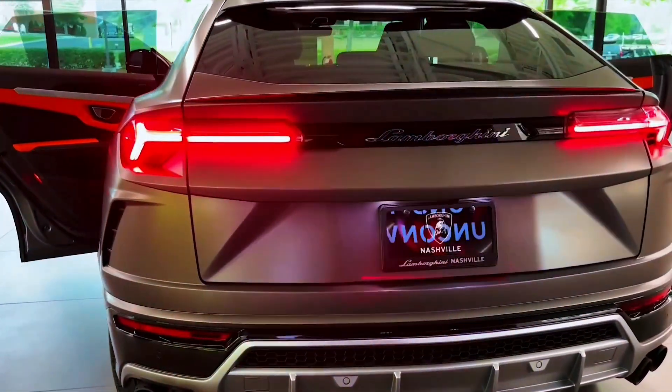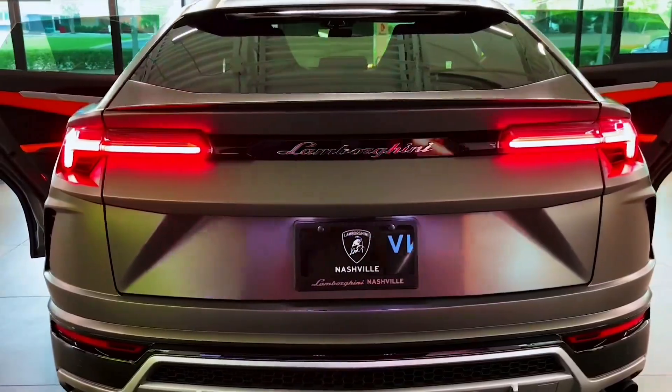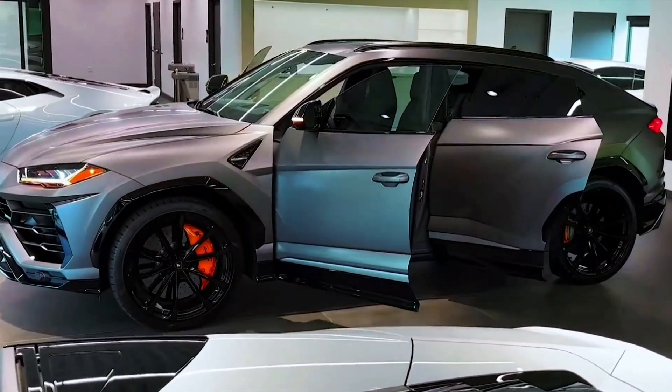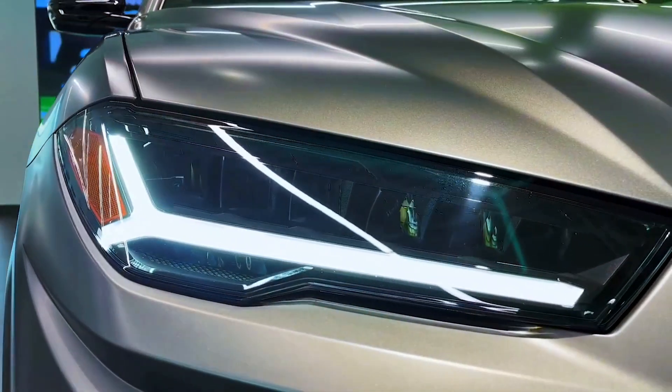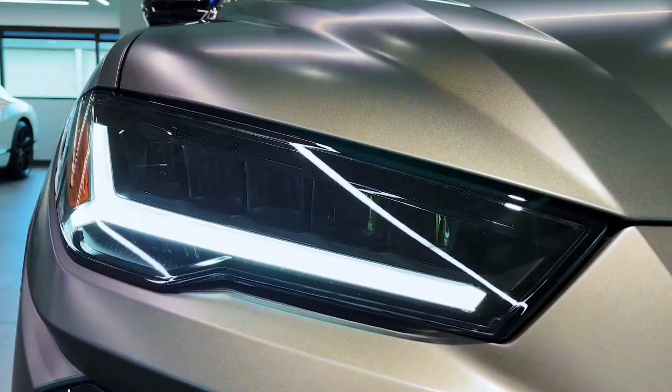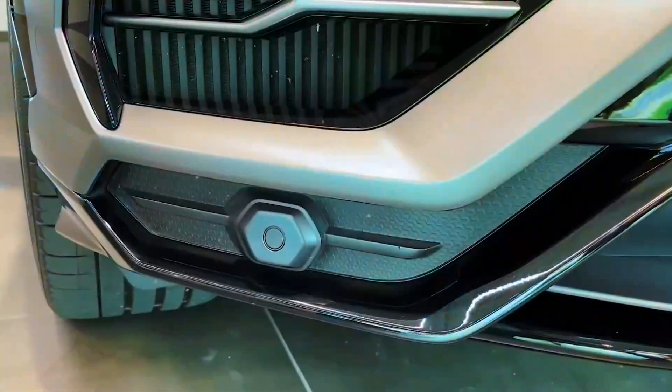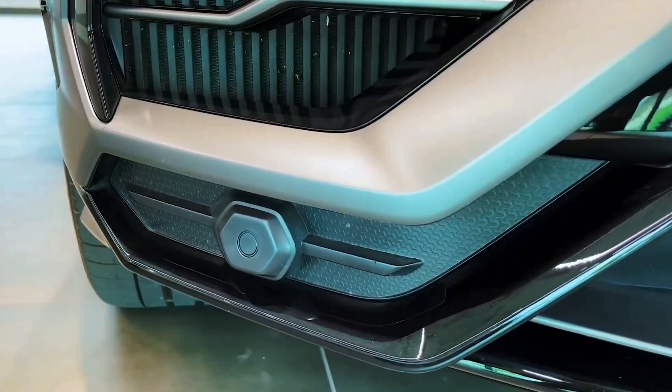Those rich enough to buy a Urus don't seem to care about fuel economy, but Lamborghini's heaviest model sure loves to drink. The EPA estimates the 657-horsepower Urus will deliver 14 miles per gallon in the city and 19 miles per gallon on the highway. For more information on the Urus fuel economy, visit the EPA website.